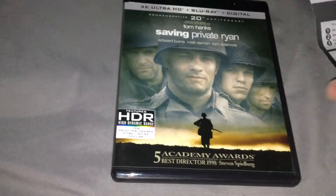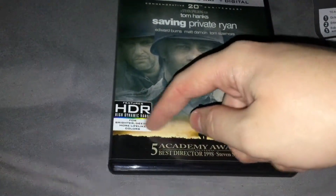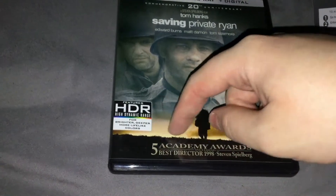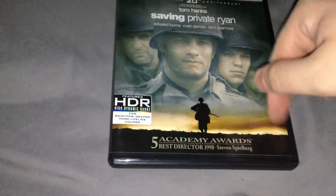It's a version, I believe, of the original theatrical poster. It features HDR high dynamic range for brighter, deeper, more lifelike colors. Five Academy Awards, including Best Director in 1998, Steven Spielberg.